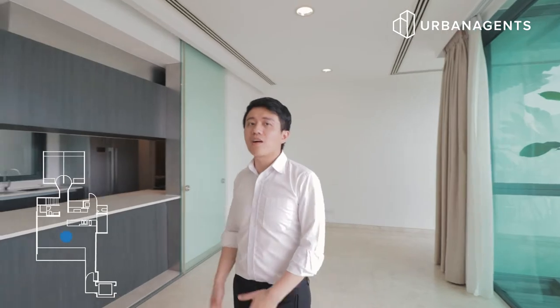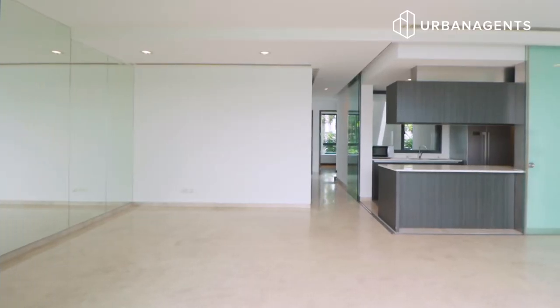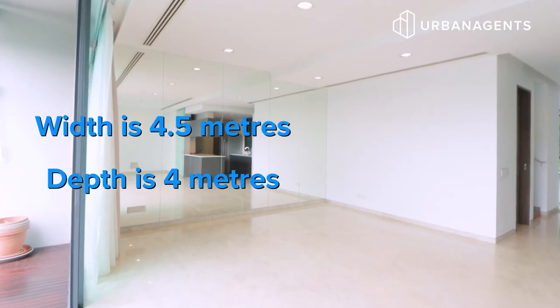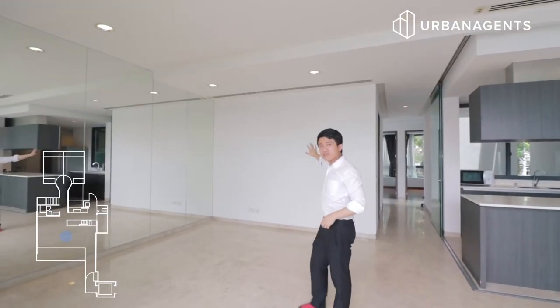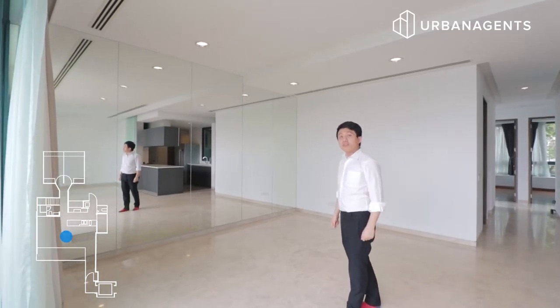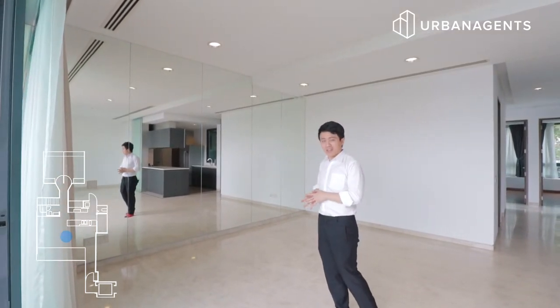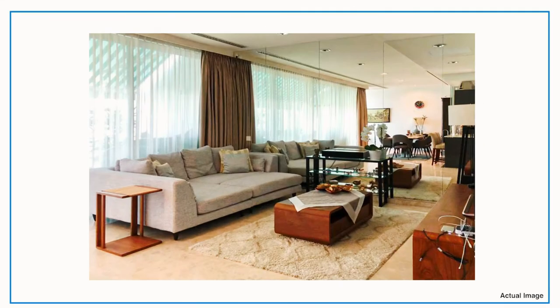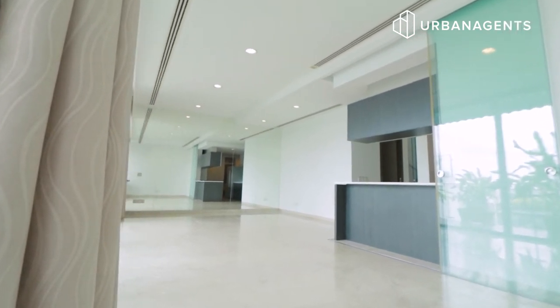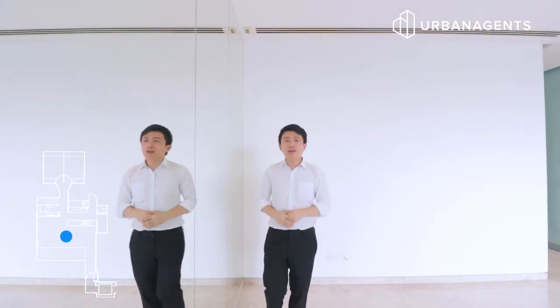Next to the dining area, we are now at this enormous living area. The width is 4.5 meters and the depth is 4 meters. Put up a huge flat screen TV here, a sofa set, a coffee table, maybe a floor lamp or two, and you are the king of this castle. I'm sure you have fallen in love with this full height mirror covering the entire wall — it really enlarges what is already a huge room.